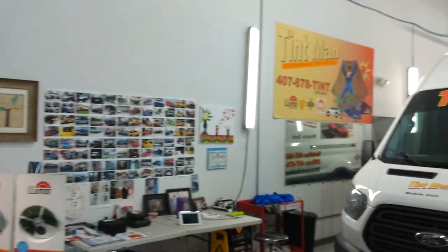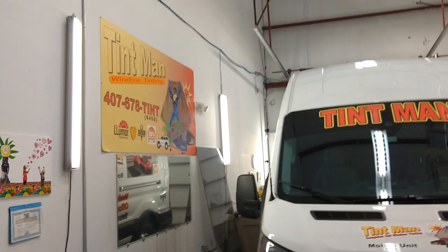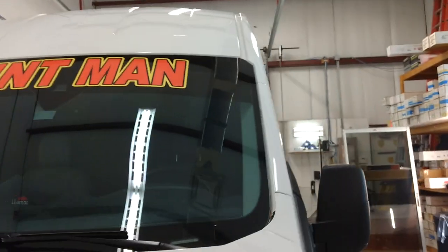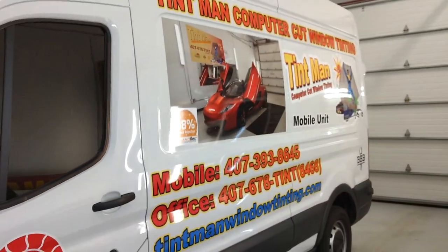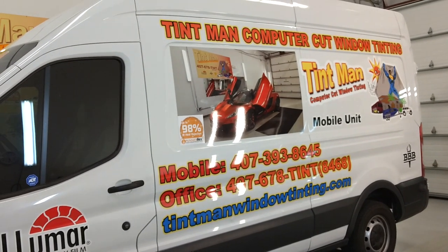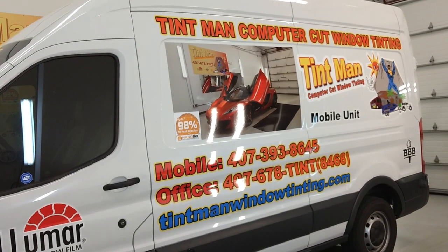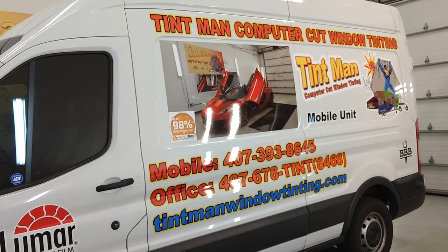You can learn more by giving us a phone call at 407-678-TINT. We'll be more than happy to go over low angle haze and anything else with you. We also have a page called Film Care and Concerns at Tint Man Window Tinting. It'll tell you everything about that and other do's and don'ts, like not rolling down your windows for two days, being careful with your seat belt hitting your window and nicking it. Just go to our website, TintManWindowTinting.com.